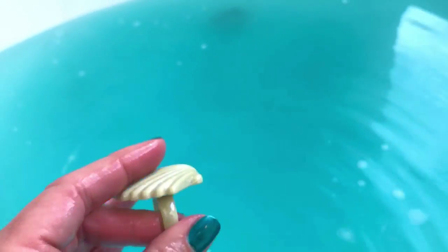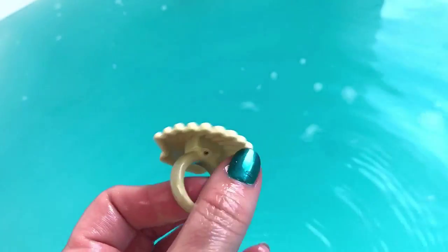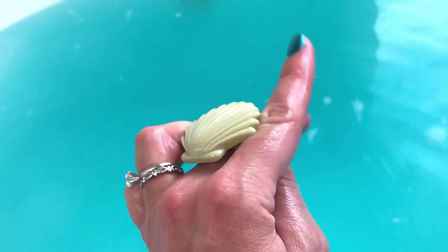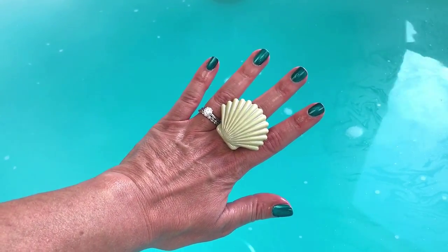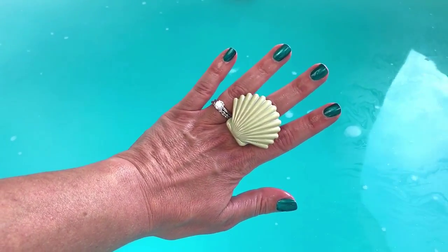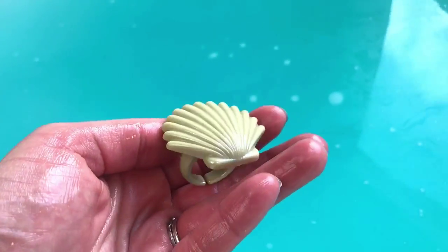Oh my gosh, it's a ring! Well, that's really — oh my goodness! I did not expect that. How cute is that?! That is just too impressive, that is adorable. Okay, now that was a surprise — I love that, I absolutely love that. I don't know if you guys can see, but there is some gold glitter on top of the water, so that's cool too.